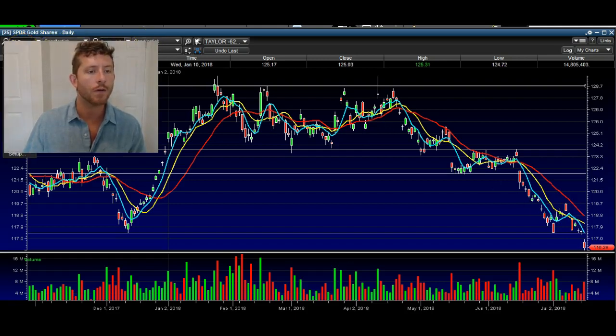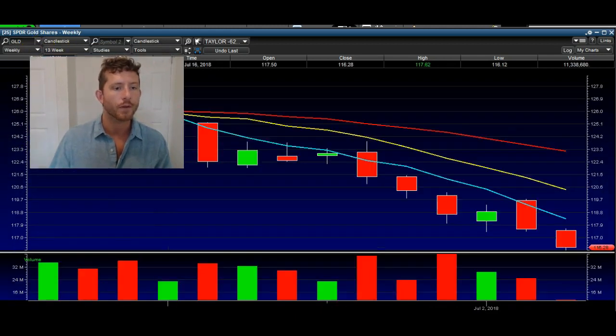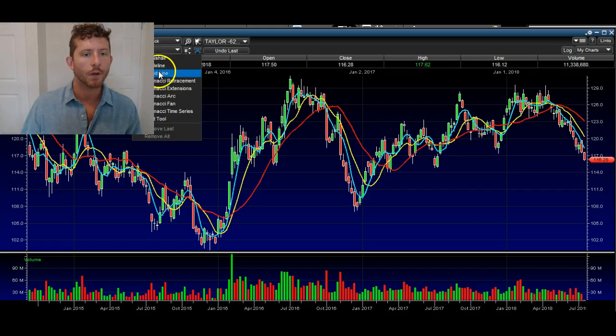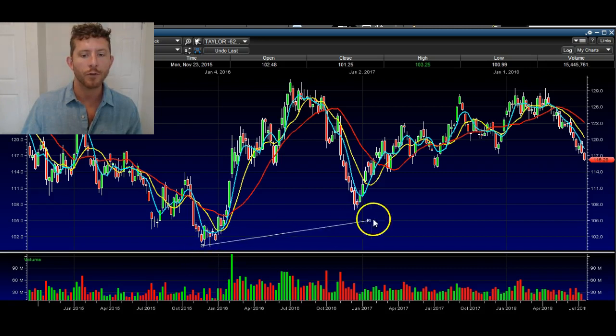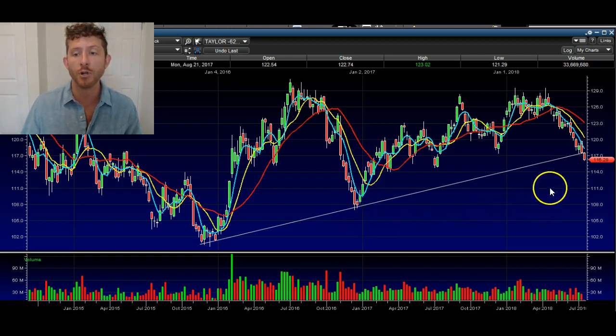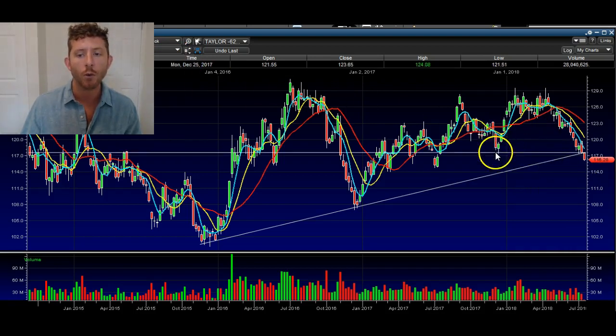Now let's take a look at the weekly chart, going back four years. We have this uptrend that we've been in for a few years — I'll draw that right there. Here's where it started, and you can clearly see we got several hits against it. This is a valid uptrend line. In the recent action, the last couple of weeks, we reacted to that trend line again. And today we're breaking that trend line, along with the support level I already mentioned. We bounced off of it here and then several times here. So we're breaking this support as well as this trend line.